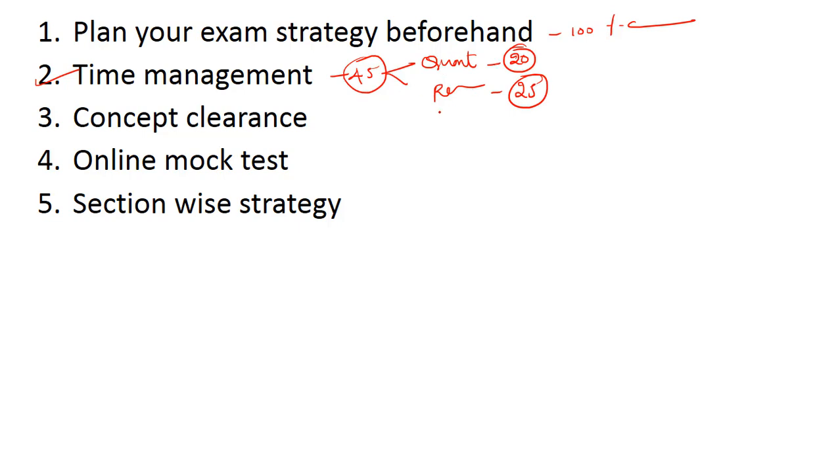If you are not good at reasoning, take the first 20 minutes to solve reasoning questions, then immediately go ahead with quantitative aptitude and spend 25 minutes on it, so that you can score more marks. Make sure that you practice mock tests or quizzes within this time frame during your preparation as well.